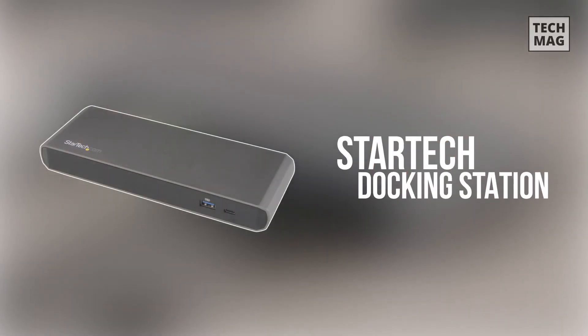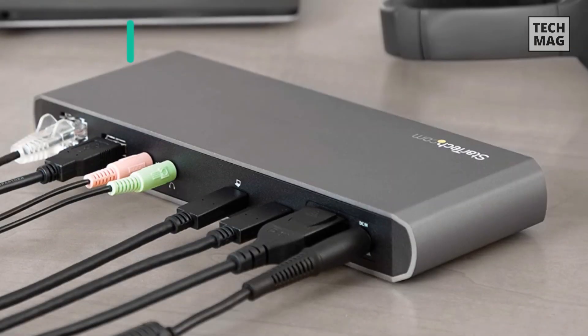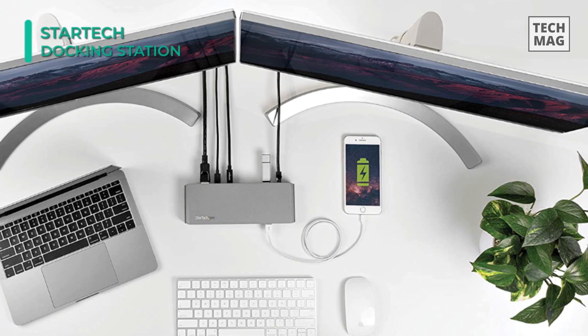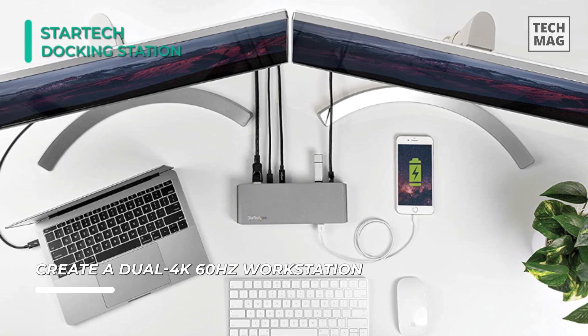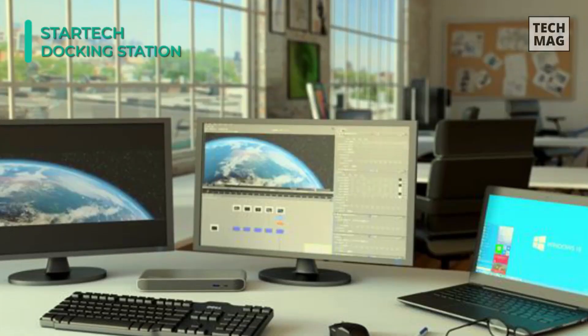But if you're looking for the best of the best, then you can add additional connectivity to your Thunderbolt 3 equipped laptop with the 9-port Thunderbolt 3 Docking Station from StarTech. This multi-port dock has two Thunderbolt 3 ports, one DisplayPort, one USB 3 Type-C port, two USB 3 Type-A ports, two 3.5mm audio jacks, and an RJ45 port.